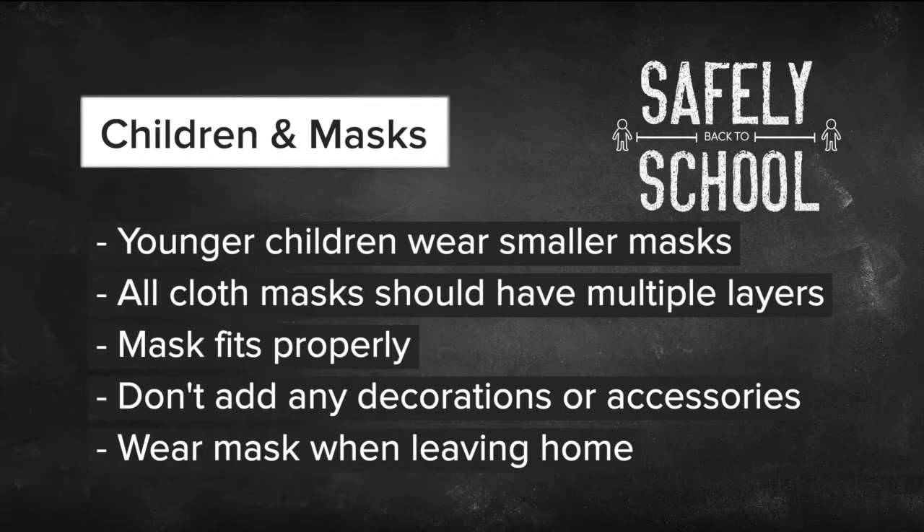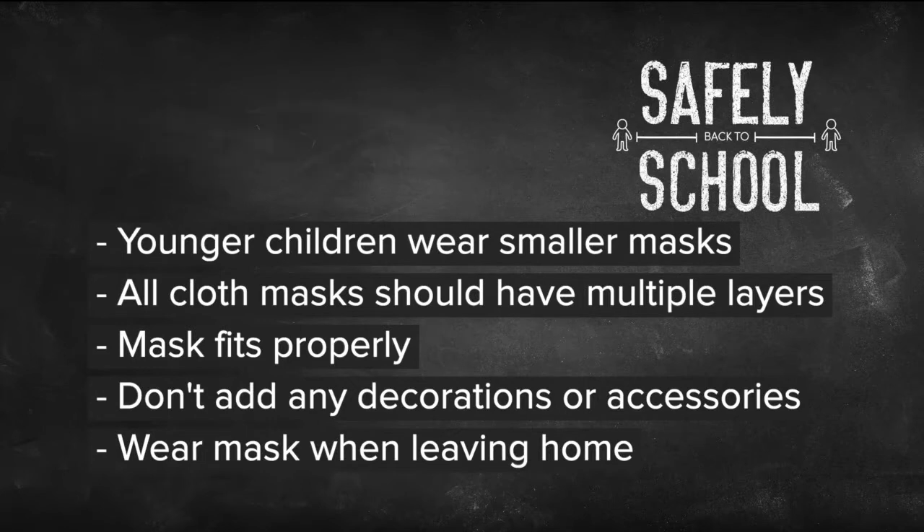Please don't add any decorations or accessories like chains or lanyards that might encourage kids to fidget with that mask. Children should wash their hands, along with adults, after removing their masks. Wash your child's mask after every use. It's a good idea to stock up on several masks to get them through the week. And lastly, make sure they're wearing the mask when they leave the house so they do not forget it.